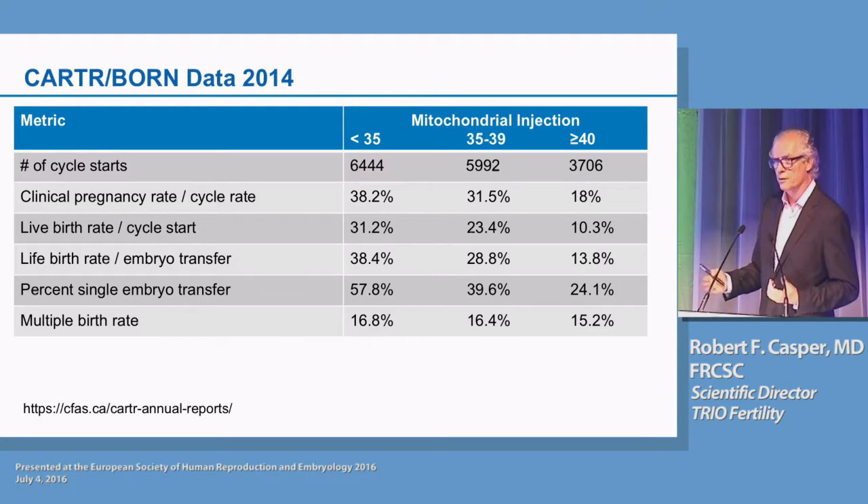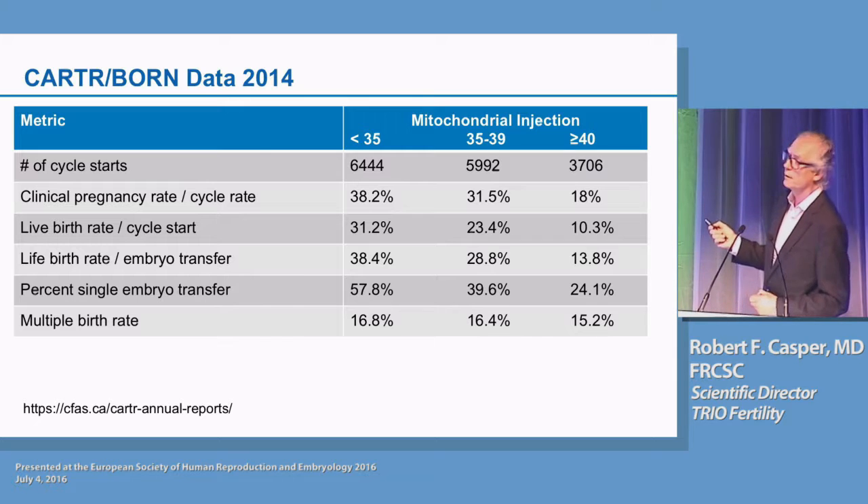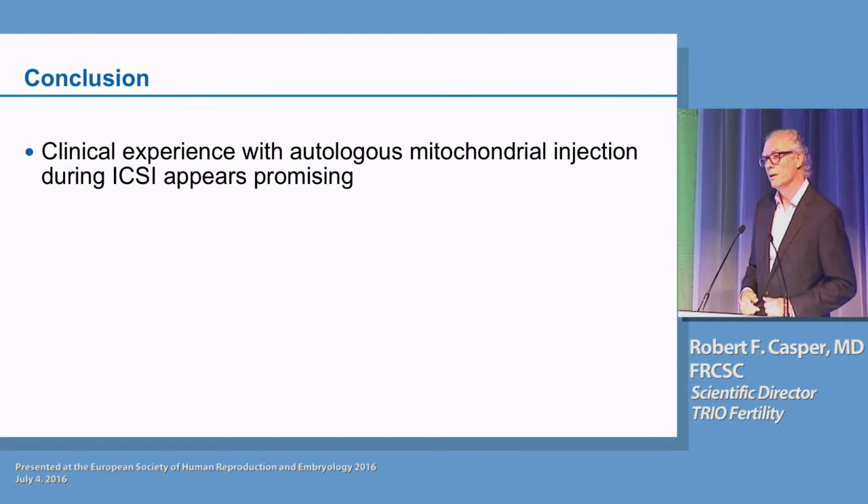As Justin pointed out, I think what we're doing is bringing this very poor prognosis group of patients back up to what we would expect in terms of pregnancy rates. Looking at our Canadian data for 2014 IVF cycles, for patients under 35 and 35 to 39, we're really in the same ballpark with the AUGMENT treatment in the same age groups. In conclusion, this is very preliminary, uncontrolled data, but we are taking what we believe is a very poor prognosis group of patients and achieving a very reasonable clinical pregnancy rate. Our clinical experience so far is very promising, and I think we now need to move on to more controlled studies.